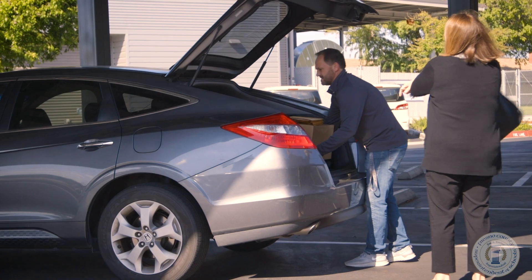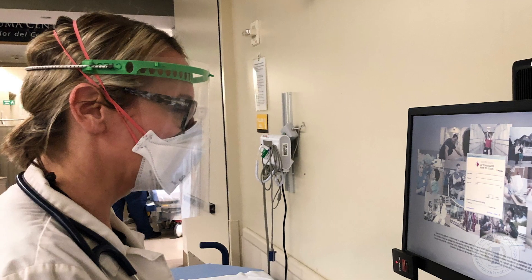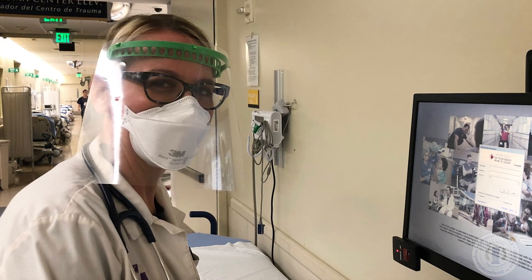CTEC has been able to deliver its first shipment of face shields to UCSF medical staff at Community Regional Medical Center. One recipient said they were shocked and thrilled to have the donation of face masks from CTEC.